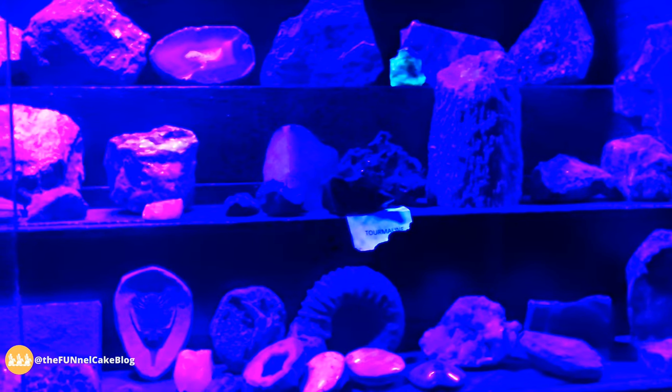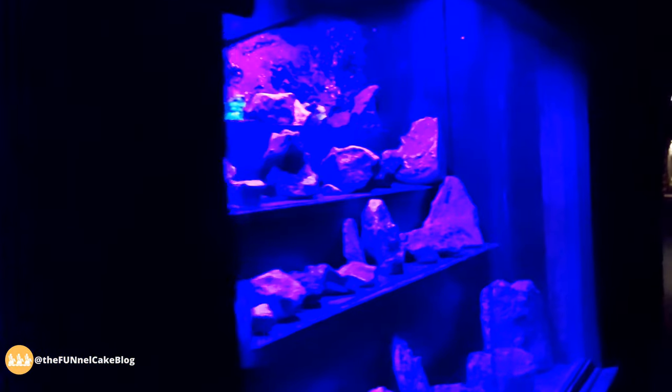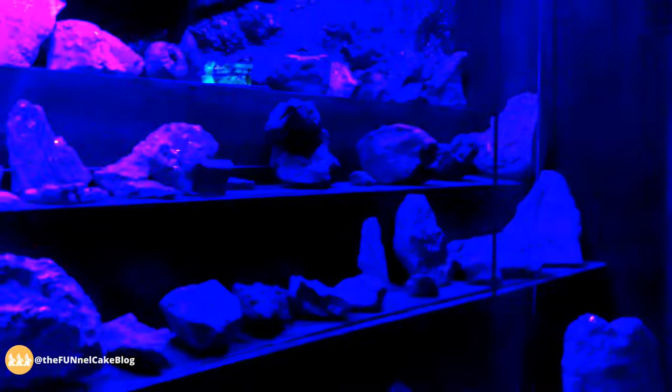We use black light in their showcase to highlight what would otherwise be pretty bland looking materials. Modern miners use ultraviolet light to sort specimens, but in the glory days of the Maggie Mine only the sure knowledge and experience of a miner could find pay dirt in high grade ore.